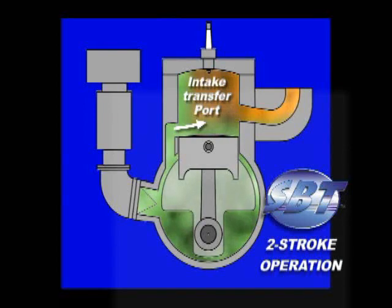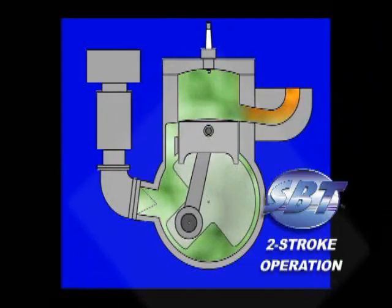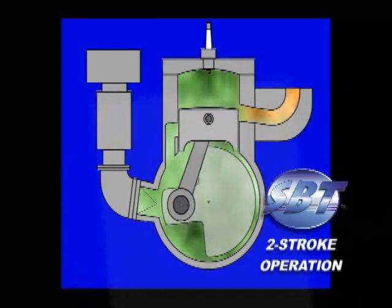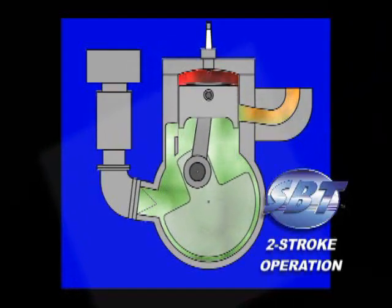An intake transfer port is exposed, allowing the pressurized air and fuel into the cylinder. Finally, as the crankshaft continues to turn, the piston rises, closing off the intake and exhaust ports, and compressing the air-fuel charge inside the cylinder.